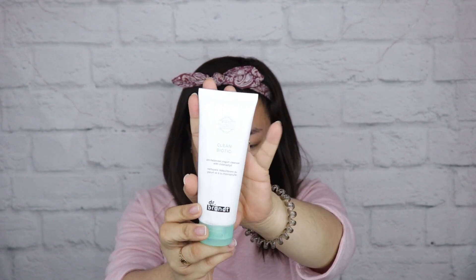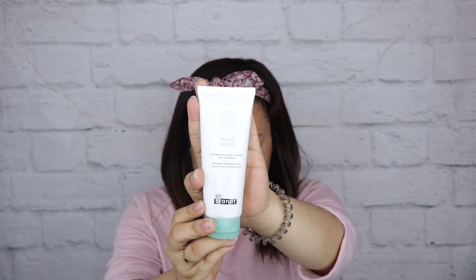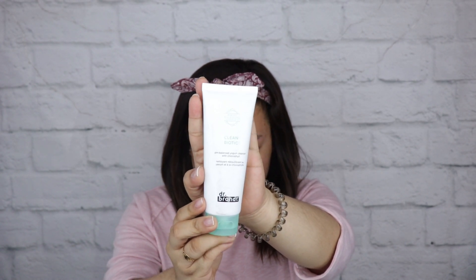So the first item is this Clean Biotic Cleanser by Dr. Brandt. I haven't used it but I'll share with you and let you know what I think.